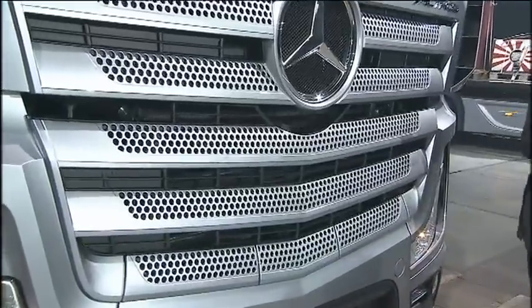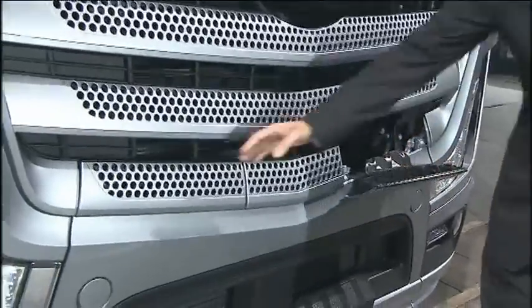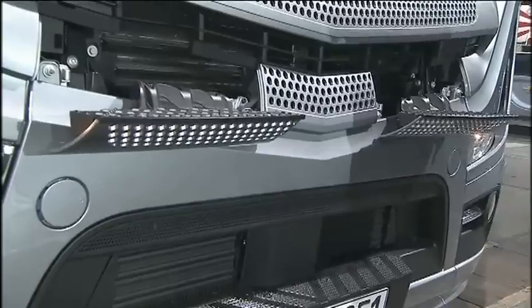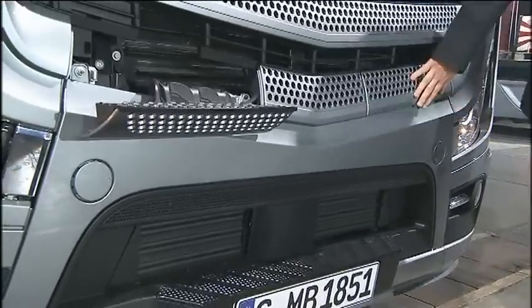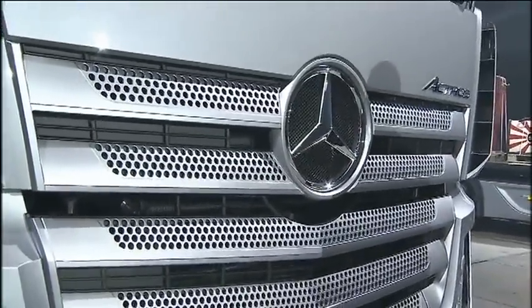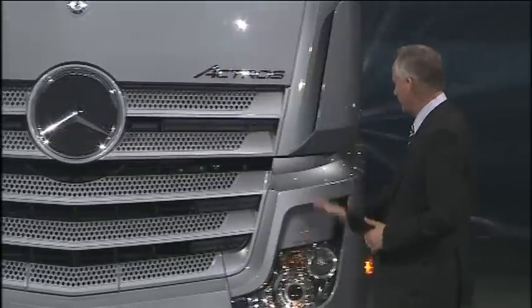Since we developed this new truck, we saw a unique opportunity — unique in the industry — to introduce a radiator shutter. This shutter can be opened and closed as required. Looking behind the grille, at the lower part you can see the shutter being closed, and the top part is open. If there is no major cooling requirement given the temperatures, and you don't have to climb steep hills or mountains, we close the shutter so that the wind generated by driving is not trapped in the engine compartment but is ducted around the cab, which improves aerodynamics.